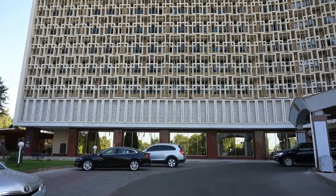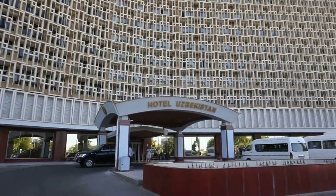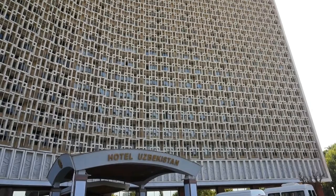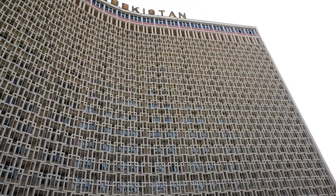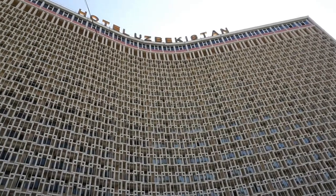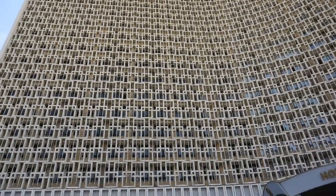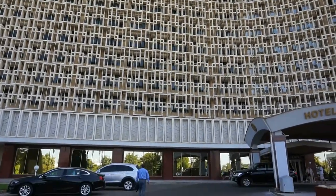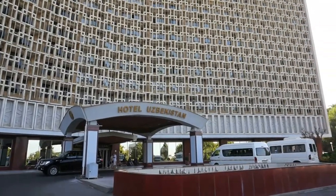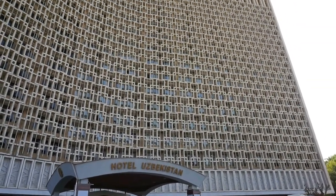It's got 17 floors. The problem is, over the years, it hasn't been maintained at all. It's still functioning — we're going to see the interior, the reception room in just a few moments. If you stay here, expect the first room you get to have air conditioning sounding like a Soviet tractor, broken tiles, water not running, and electric plugs and outlets broken.